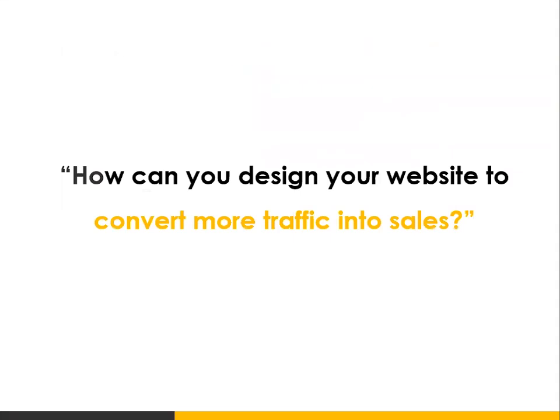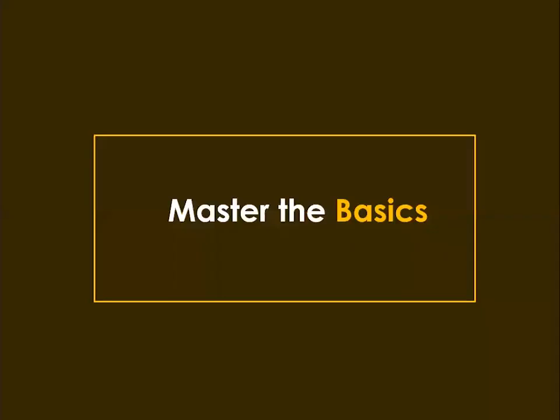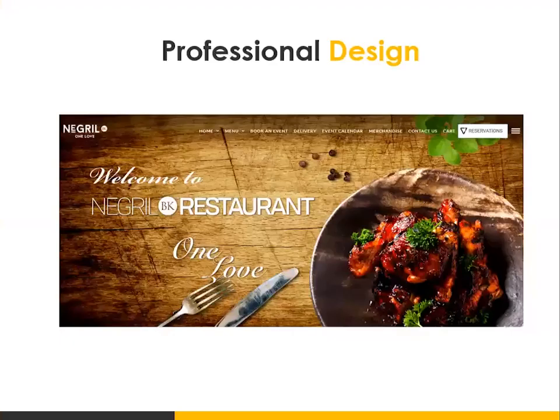So how can you design your website to convert more traffic into sales? The first thing is to master the basics. There are some core basic elements you need to have in place when building your website. And believe it or not, most people — even larger companies — don't have the basics. It starts with a professional design. You want to make sure that you have a professional design, because first impressions matter, and that applies to your website as well.